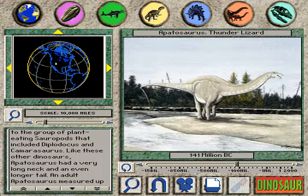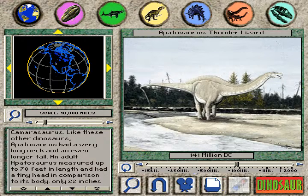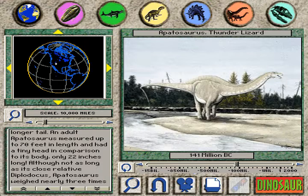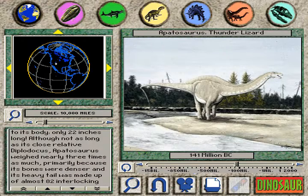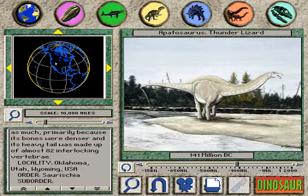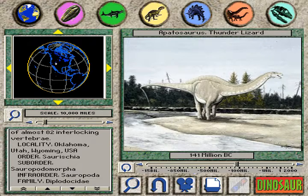Like these other dinosaurs, Apatosaurus had a very long neck and an even longer tail. An adult Apatosaurus measured up to 70 feet in length and had a tiny head in comparison to its body, only 22 inches long. Although not as long as its close relative Diplodocus, Apatosaurus weighed nearly three times as much, primarily because its bones were denser and its heavy tail was made up of almost 82 interlocking vertebrae.